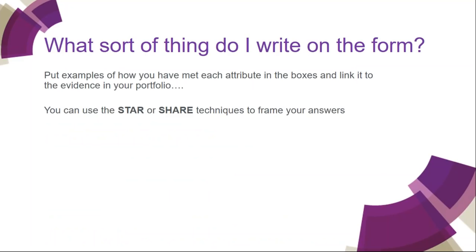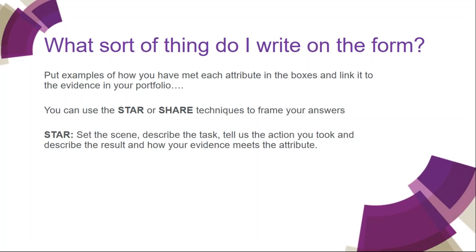You know what the attributes are — what do you write on the form? You put examples of how you've met each attribute in the box and link it to the evidence in your portfolio. There are two techniques we recommend: the STAR technique — set the scene, describe the task, tell us the action you took, describe the result and show how your evidence meets the attribute — or the SHARE technique — set the scene, outline the hindrances, tell us the action you took, describe the result, and evaluate how your evidence meets the attribute. In both cases, we keep saying 'you' — they're looking for what you've done, not what your company or team did.